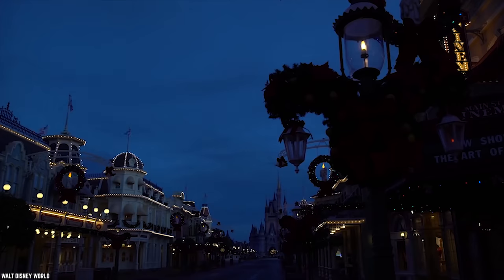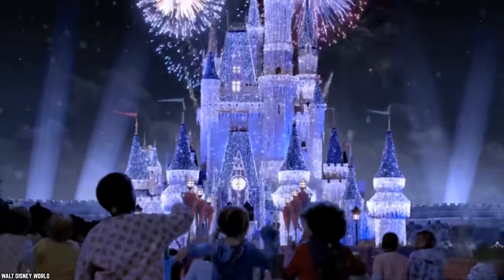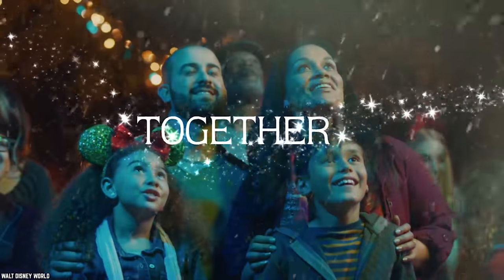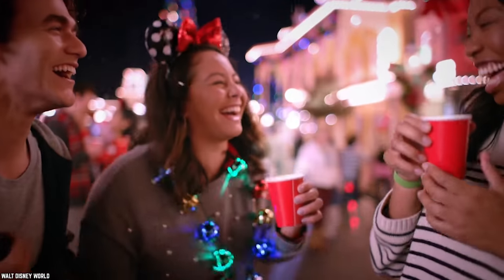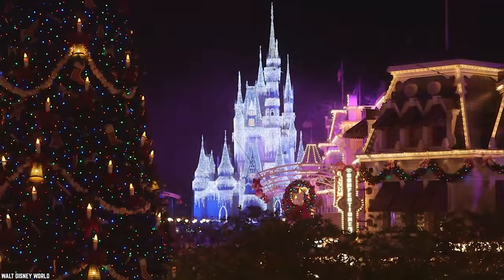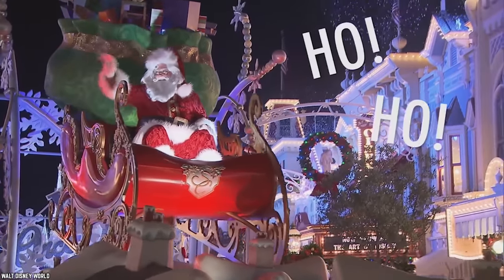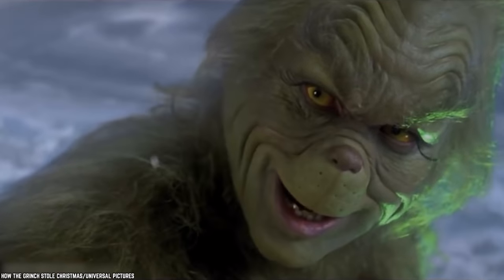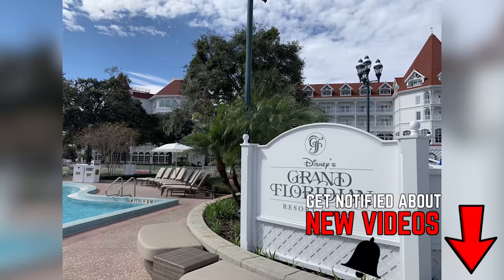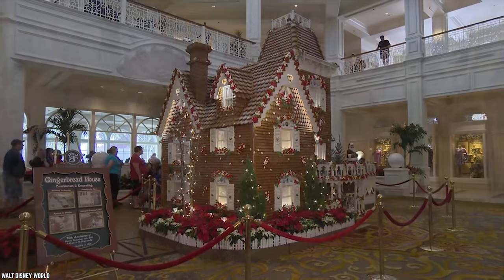Christmastime is unarguably the best time to visit Disney World. True, there are more crowds and the lines are longer, but there is also magic in the air and the decorations are unbelievable. Christmas comes quite early to Disney World, lasting from early November right up until early January. And to make the most of your holiday visit, be sure to check out the lobbies of all the hotels and resorts at Disney World. One Disney World resort that takes Christmas decor to another level is the Grand Floridian Resort and Spa, for it sets up a life-size gingerbread house in its lobby each year.